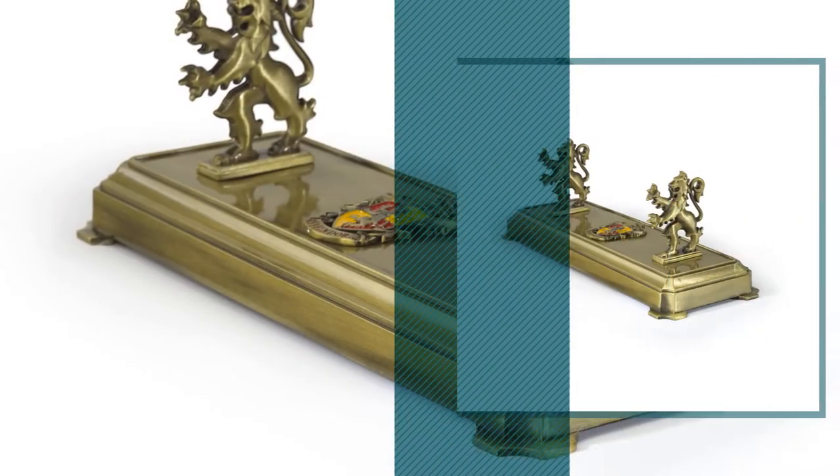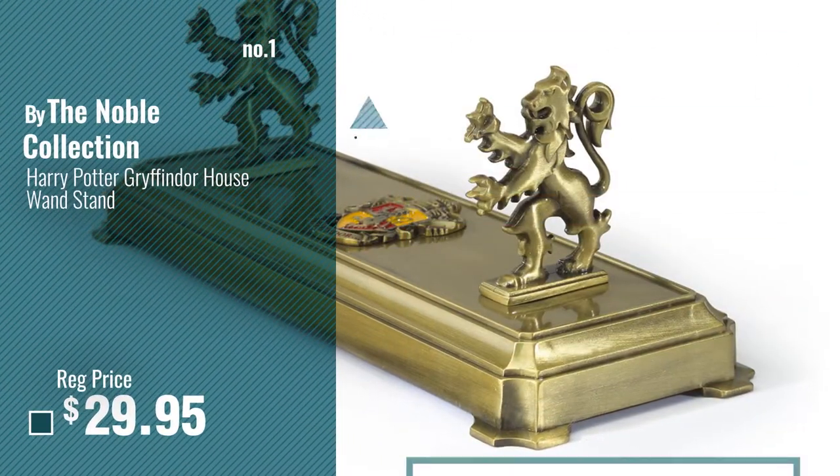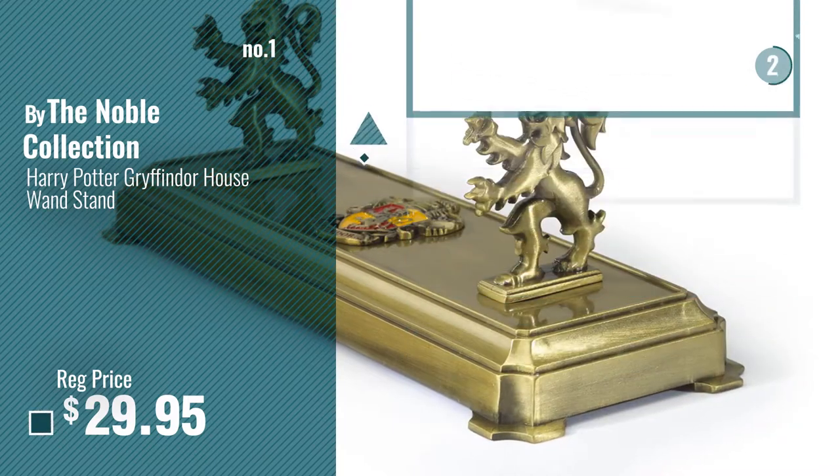Number 1 — most popular, by the Noble Collection. Watch this video and choose your favorite.